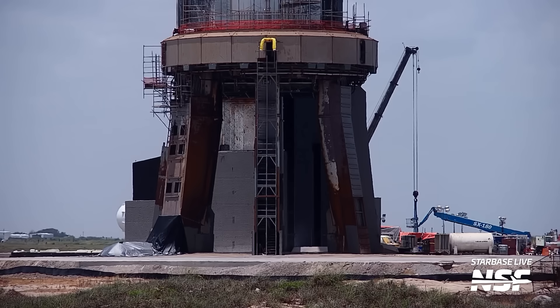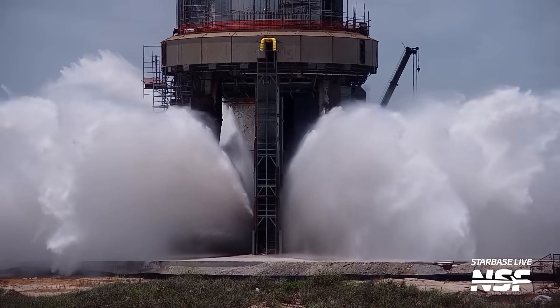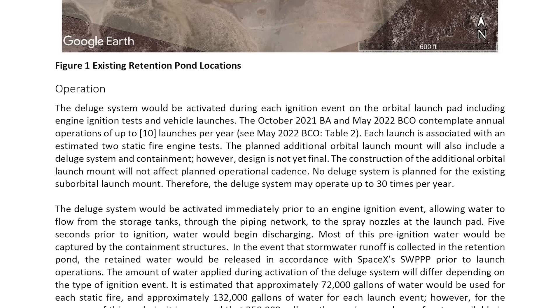This document is 505 pages long. While a majority goes in-depth about the effects of the system on the environment, it also shares some technical details about the system itself. For example, it lays out a potential for the system to be used up to 30 times per year, assuming up to 10 launches per year with an estimated 2 static fires per launch. It also hints about a second orbital launch mount with its own water deluge system — something to keep an eye on as time goes on.